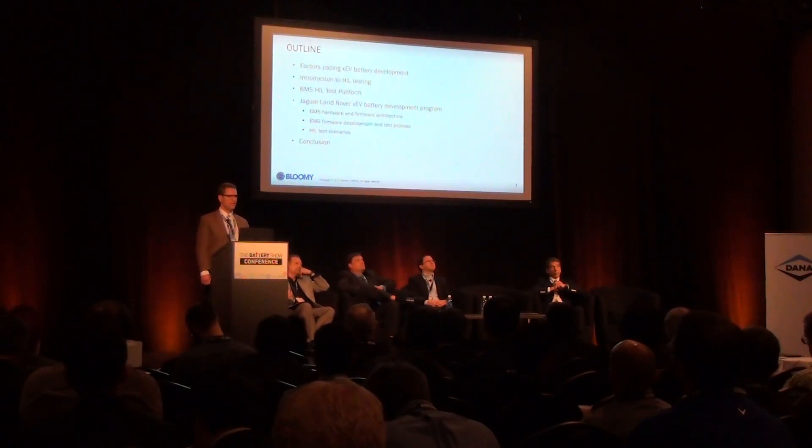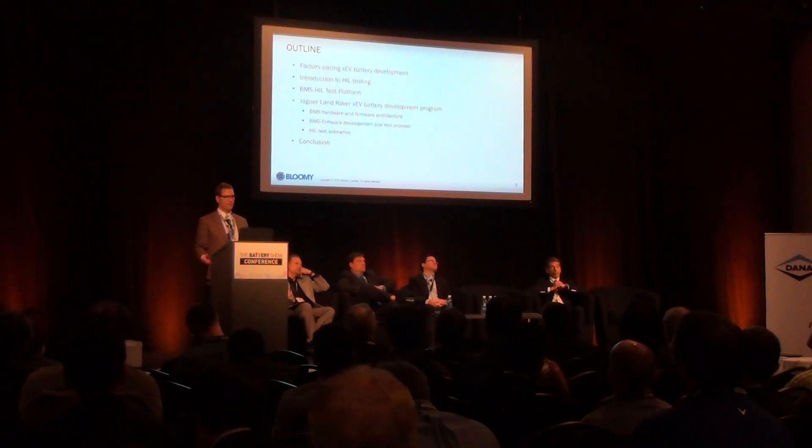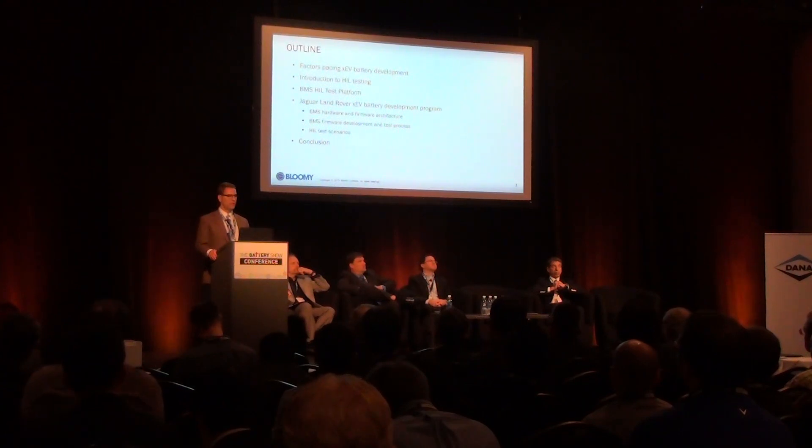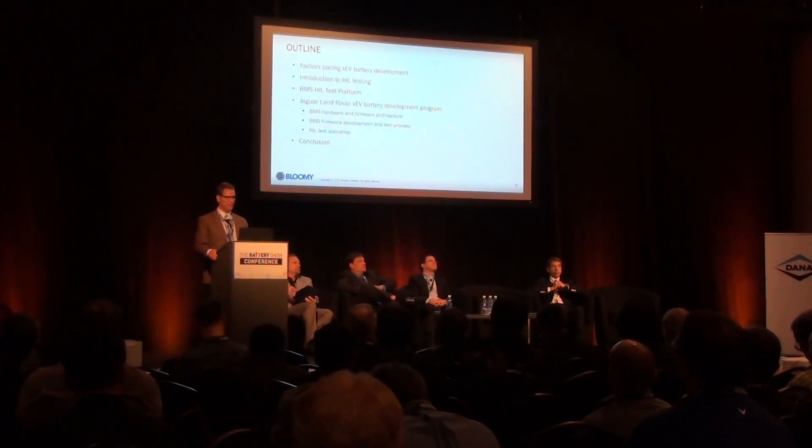I'm going to present the factors pacing electrified vehicle battery development, provide a brief introduction to hardware-in-the-loop testing, present Bloomy's BMS hardware-in-the-loop test platform that is used by Jaguar Land Rover, and provide an overview of how Jaguar Land Rover uses hardware-in-the-loop testing in electrified vehicle battery development.